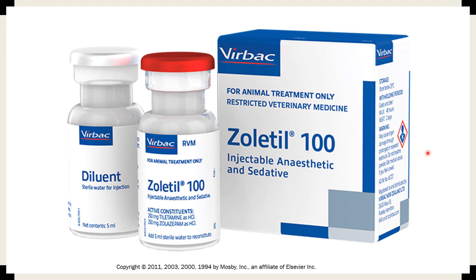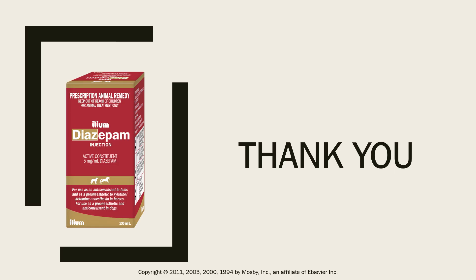Zoletil 100 can be used in a wide variety of species, including wild and domestic cat and dog species. It can be used for a wide variety of procedures such as x-ray, dressing changes, eye examinations, and wound repair. Its active ingredients are tiletamine and zolazepam.